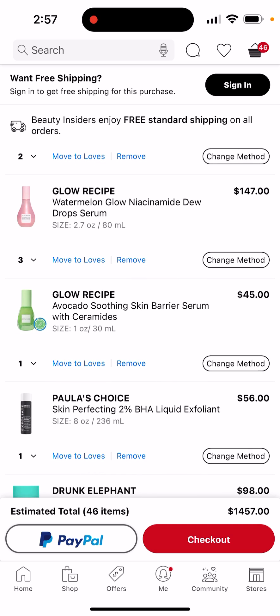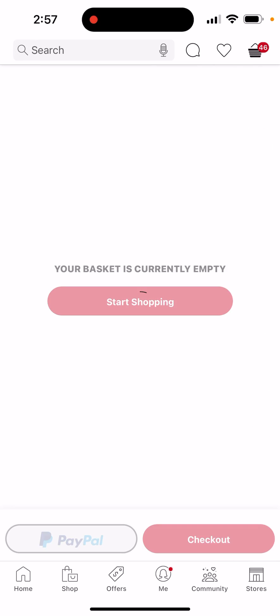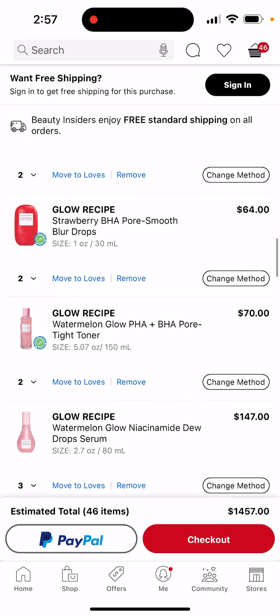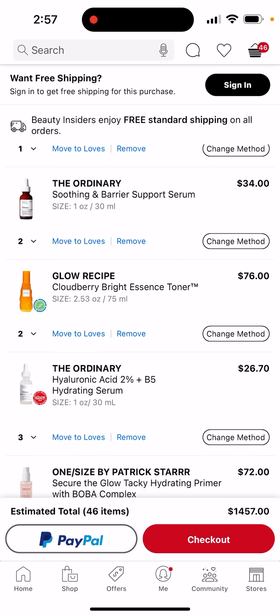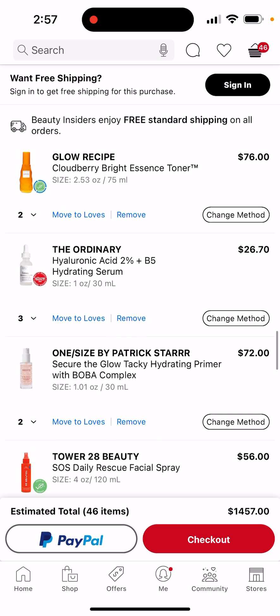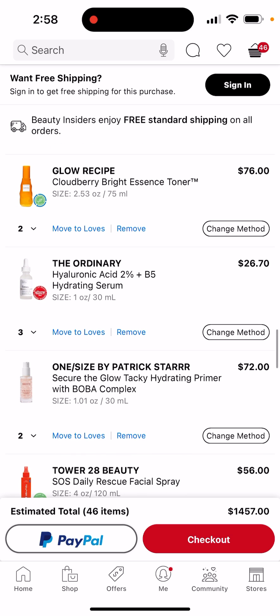I've gotta get the avocado one and The Ordinary one, and since they're so tiny I'm going to get two. Oh my gosh, the Cloudberry Toner Essence — I need this, a lot of people say that's really good and I want to try it because it's new. The hyaluronic acid one — I see a lot of people with that and hyaluronic acid is used in a lot of my favorite products, so I'm going to get three.